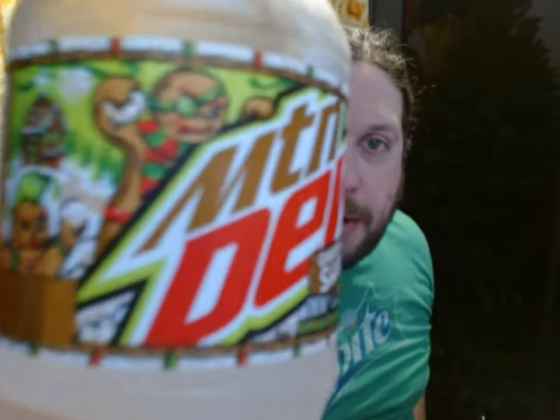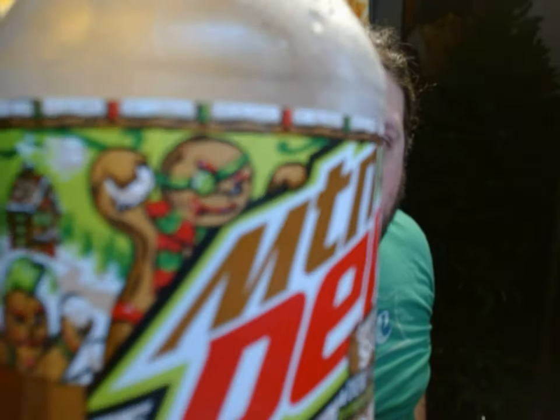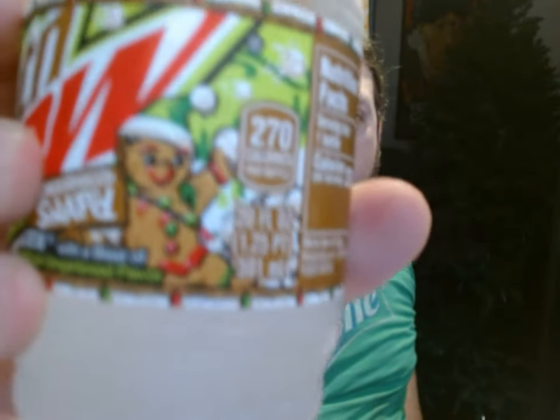I don't know if you noticed this, but there's this guy right here, this gingerbread man. He has an eye patch, but the eye patch is a lime slice. There's also a gingerbread man with a mohawk, and then a gingerbread man with a green Santa hat. There's also a gingerbread house.